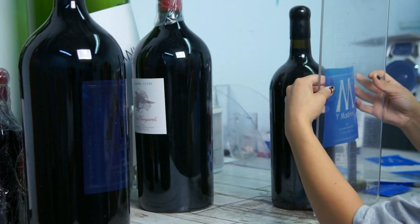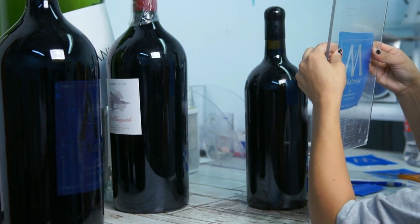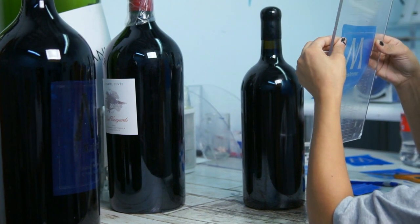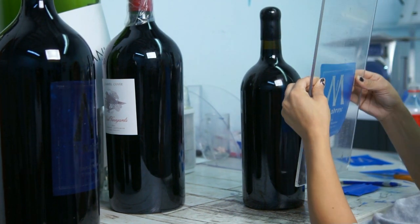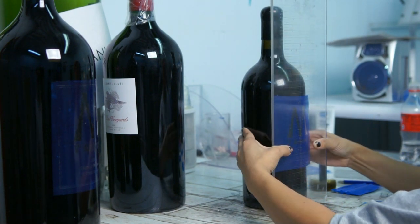Now a key step in the process: perfectly applying the stencil to the carefully cleaned wine bottle, paying attention to the measurements located on the work order. Whether we etch one bottle or thousands, this process remains the same.